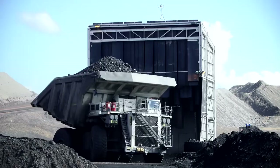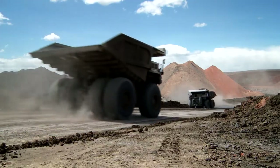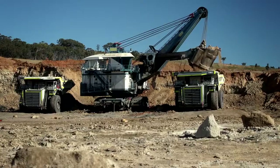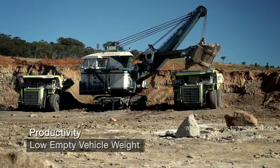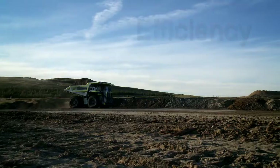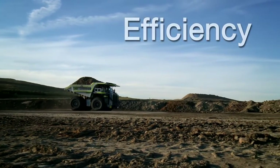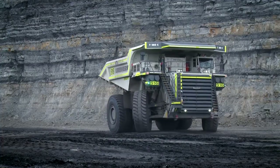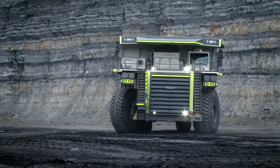Liebherr offers one of the lowest empty vehicle weights in the market today. By keeping castings to a minimum in strategic stress areas, Liebherr is able to offer a durable lightweight frame. The T282C combines the proven capabilities of previous models with new features that improve operational efficiency.